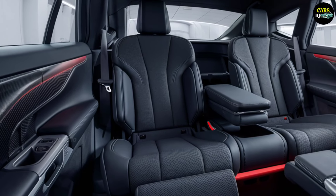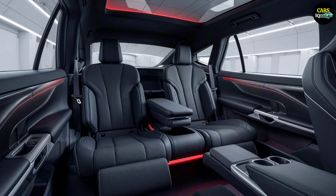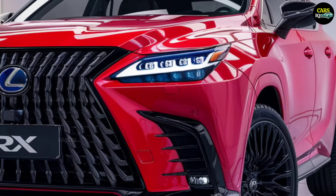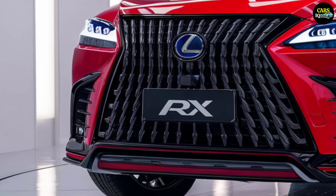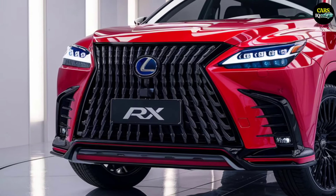According to predictions, the 2025 Lexus RX is expected to be priced between $55,000 and $60,000. This price range makes it competitive in the luxury SUV market, offering an attractive choice for drivers seeking high-quality performance and technology.